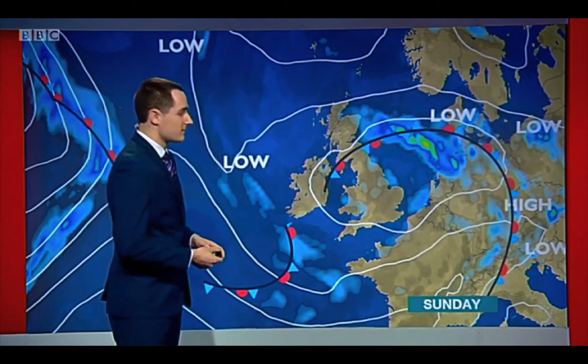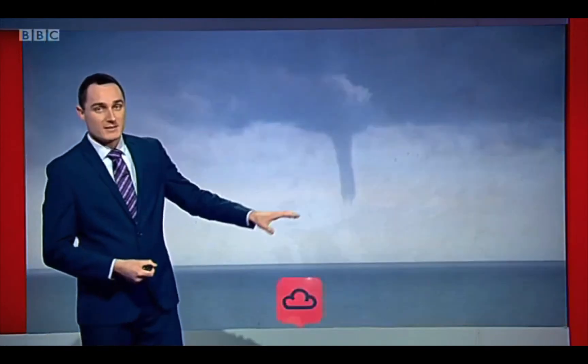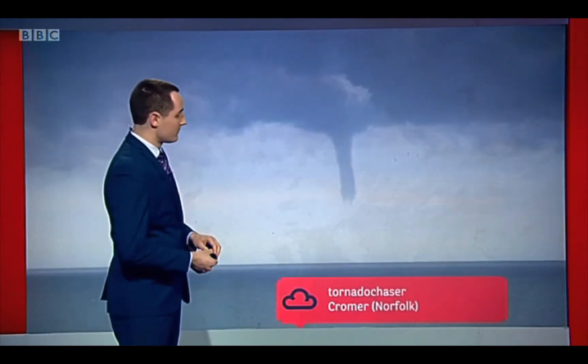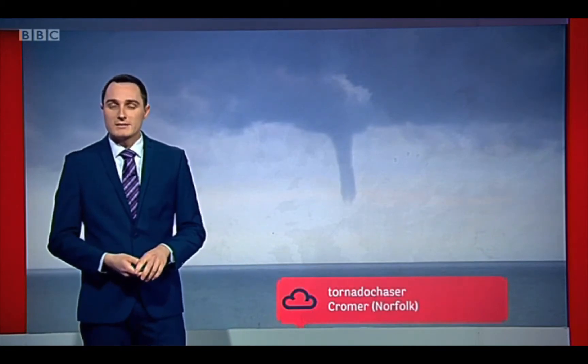The weekend was very unsettled — low pressure was dominating. This one, though, fairly slack. You'll notice not many isobars on there, so the wind's very light and very variable. And as a result, we saw many funnel clouds. This was on Saturday evening from one of our weather watchers at Chroma, but we saw several other reports through the course of Sunday as well.